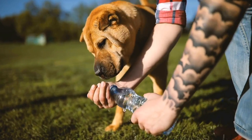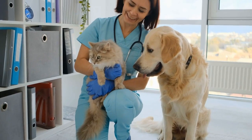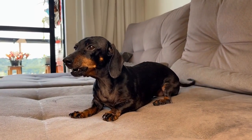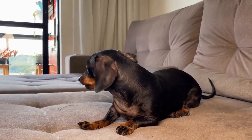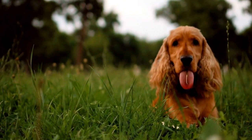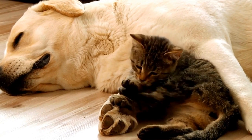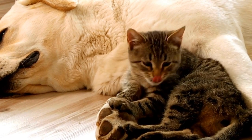One: Familiarize your dog with the treatment environment. One of the first steps in training your dog to be calm during radiation therapy is familiarizing them with the treatment environment. Arrange a visit to the treatment facility before the actual procedure to allow your dog to become comfortable with the surroundings. Let them explore the room, get accustomed to the new scents, and meet the staff who will be treating them. The more familiar the environment becomes, the less stressed your dog will be during the actual therapy sessions.